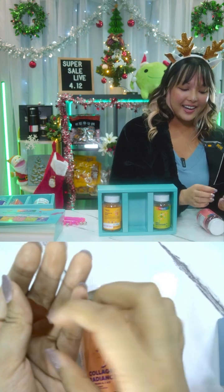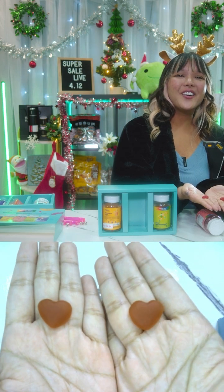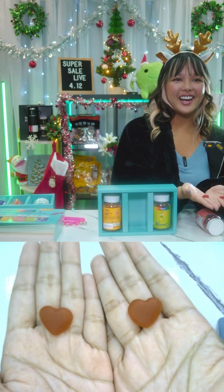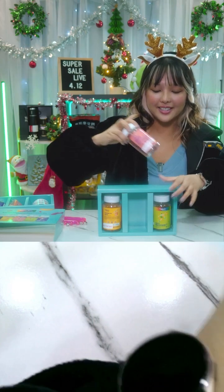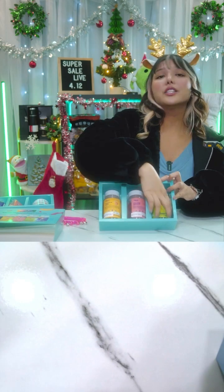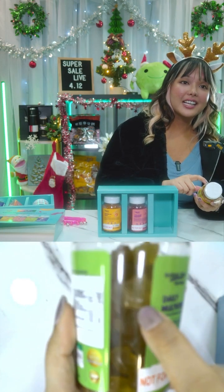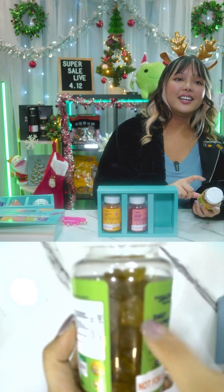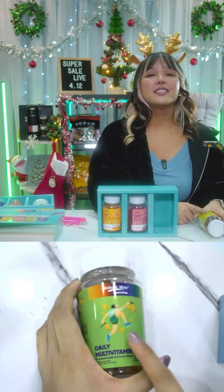The serving size is two gummies — and can I just show you the gummies? They're like little hearts, so cute! I don't feel like I'm taking vitamins; I feel like I'm taking a snack. The last one in the set, which I also take myself, comes in little stars and tastes like mango.